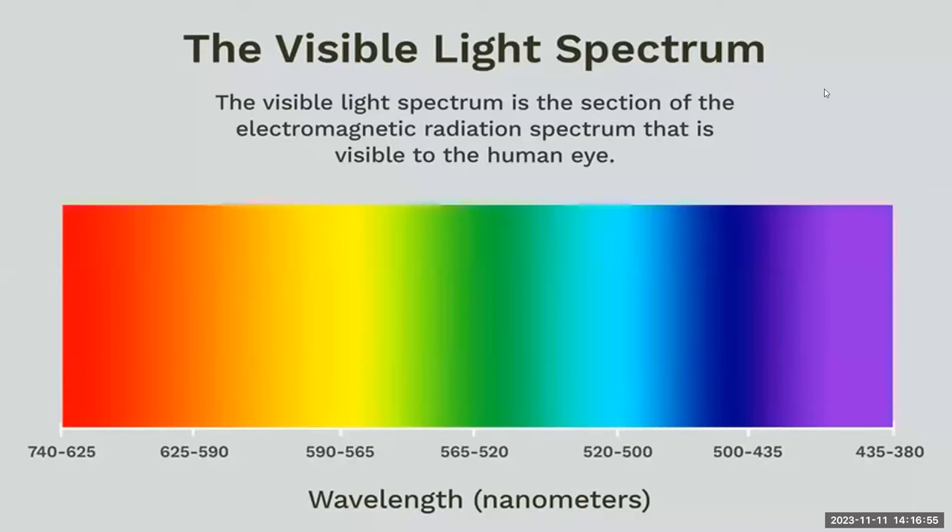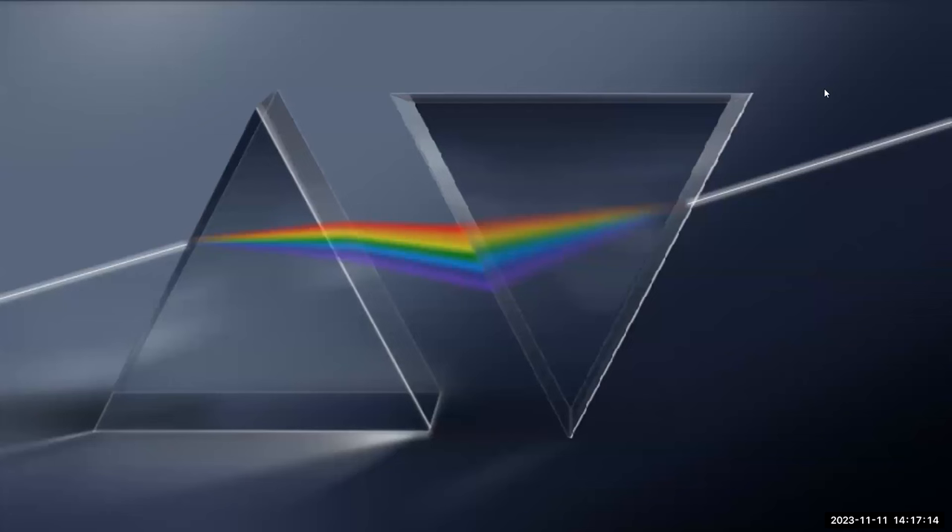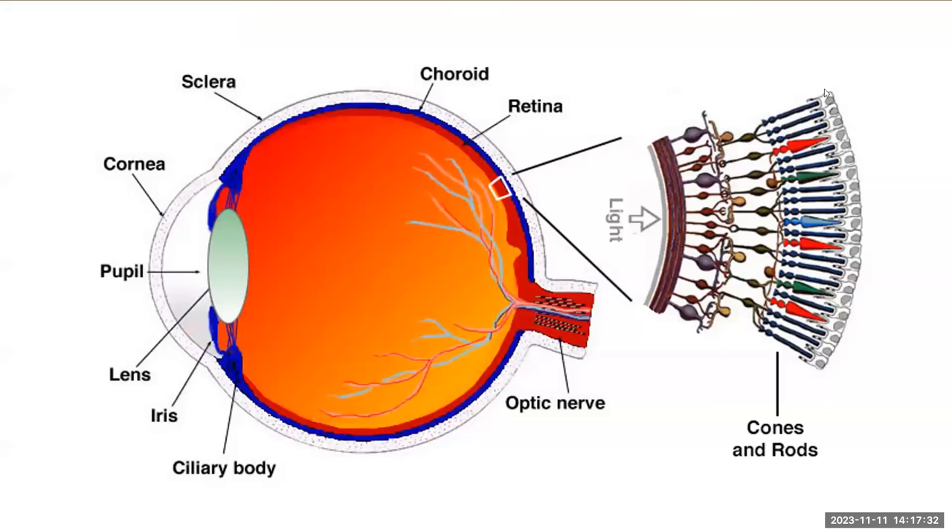Red light is at the left of the spectrum, with a wavelength of 740 to 625 nanometers. But why do those wavelengths make us see red light? You've probably seen a prism — white light is actually made up of different wavelengths all added together. Reverse the prism, and you see that white light is made up of all the different colors of light added together. We have two kinds of special cells in our eyes, located on the retina: rod cells detect light and dark, and cone cells allow us to see color.